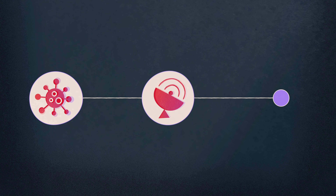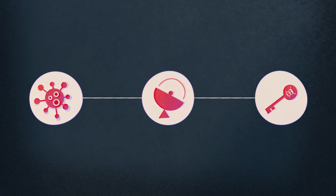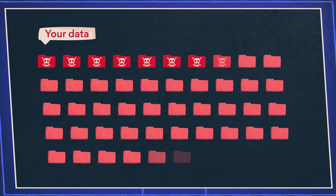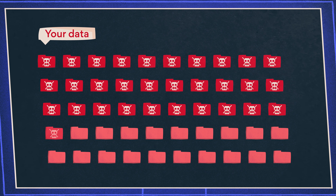The third and final stage is encryption. The ransomware will now spread as far as it's allowed on your network, encrypting whatever it can reach. It creates encrypted copies of your files and then deletes the originals.